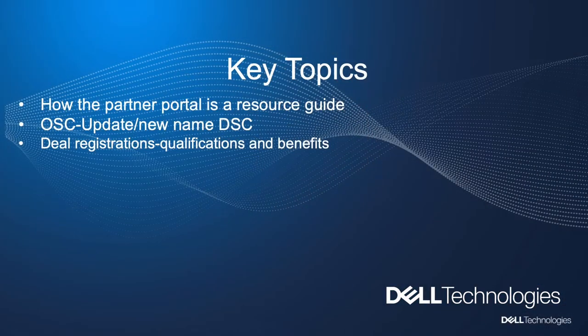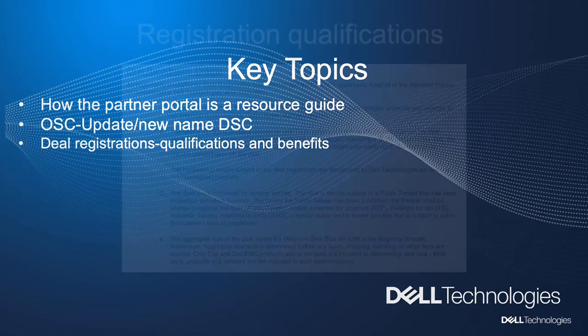Hello everyone, I'm Johnny Zemore and today we're going to be discussing the Partner Portal. So let's get started. Key topics of our discussion today are: what is the Partner Portal and how is it a resource for you, our OSC update and our new name BSC, deal registrations, qualifications, and the benefits that go along with registrations. So let's get started with deal registrations.